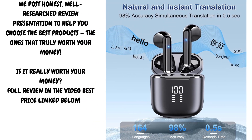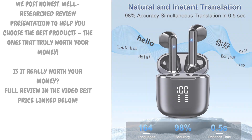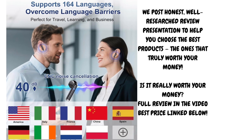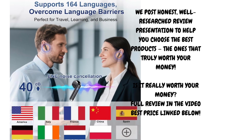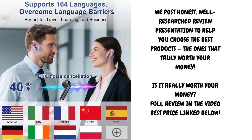A pair of intelligent translator earbuds that support real-time translation in 164 languages, all packed into a sleek black 3-in-1 Bluetooth 5.4 design. These earbuds combine the functionality of traditional wireless audio with powerful AI-driven language translation, making them a valuable companion for business professionals, travelers, language learners, and global communicators.